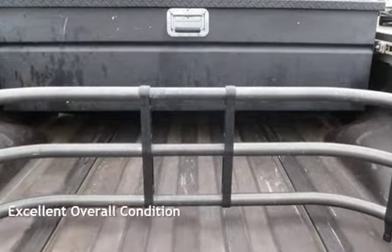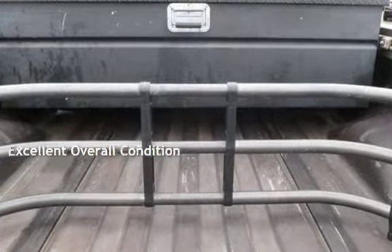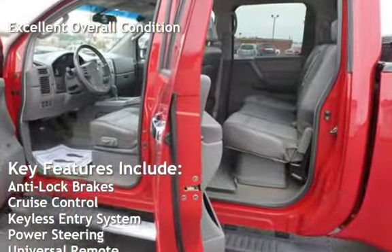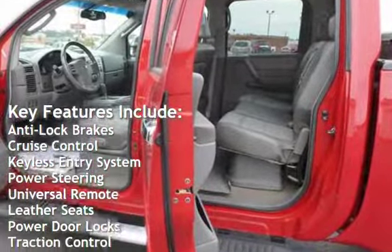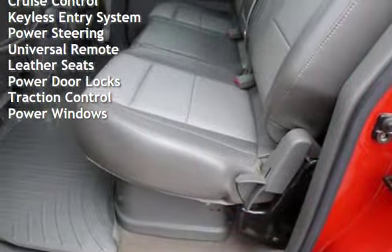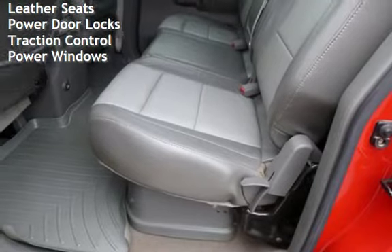This vehicle is in excellent overall condition. Key features include anti-lock brakes, cruise control, keyless entry, power steering, universal remote, leather seats, power door locks, traction control, and power windows.